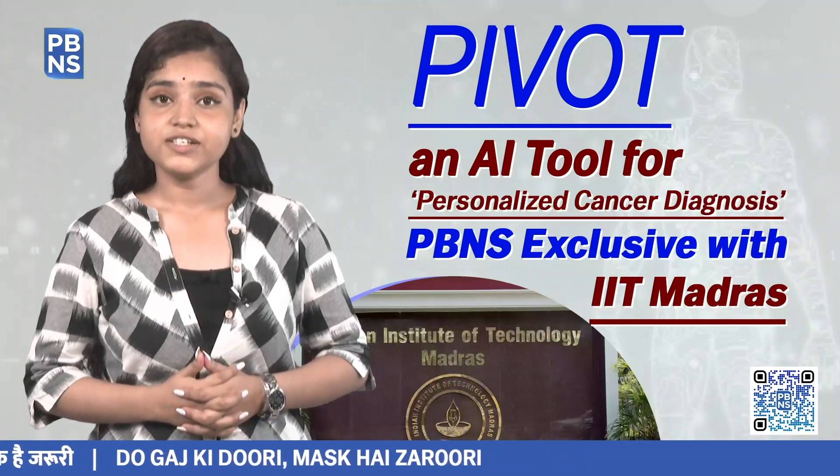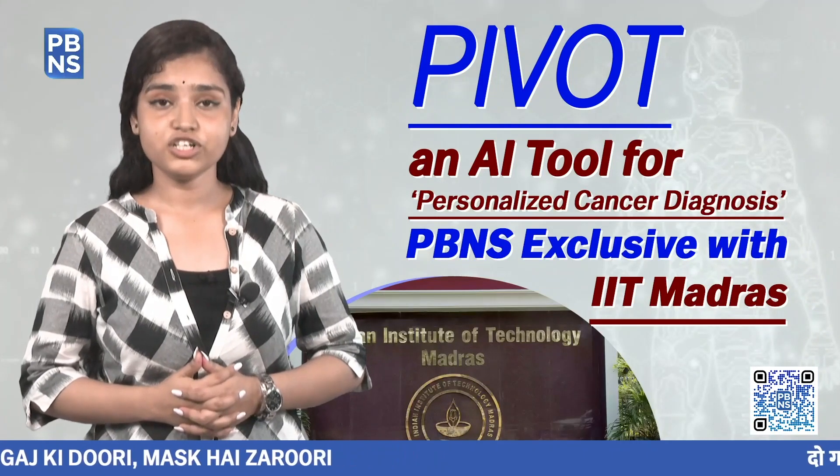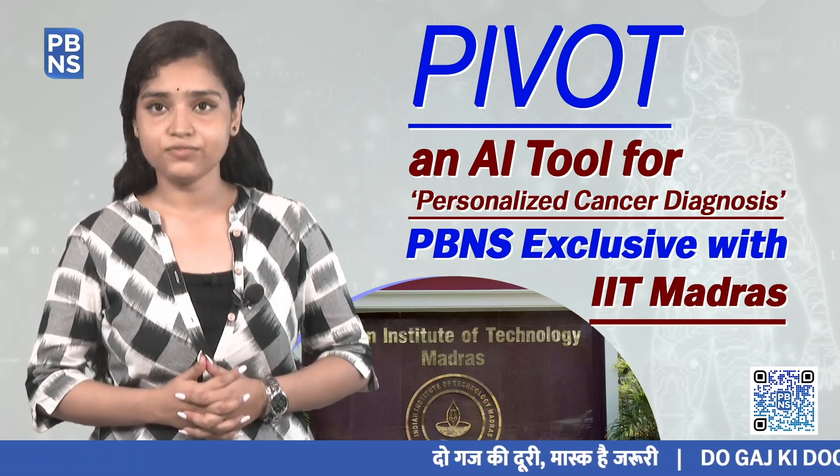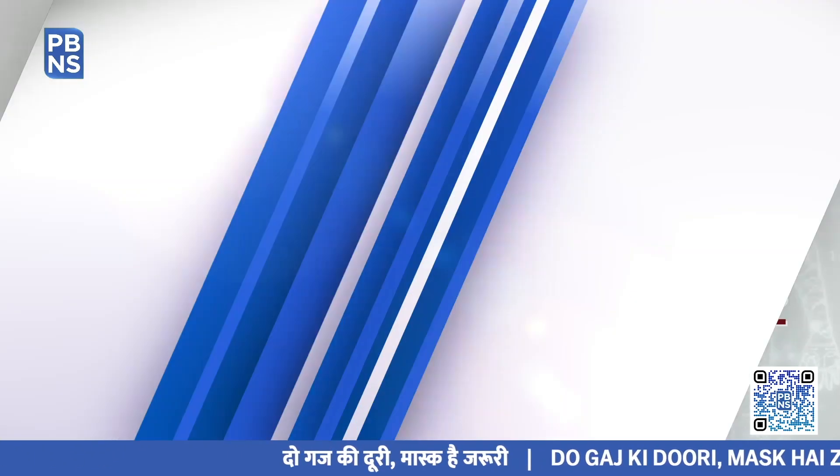Ms. Malvika tells us they have built AI prediction models for three different types of cancer — breast cancer, colon cancer, and lung adenocarcinomas — and they are planning to extend it further to many more cancer types for which data is available.